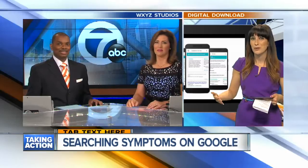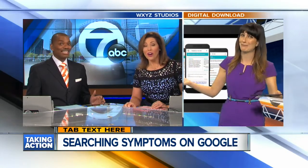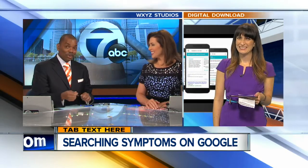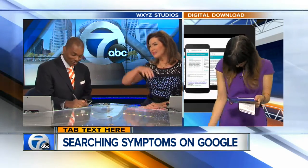You know, we start with 'oh, I have a strange headache,' then you search your symptoms and all of a sudden it's 'I have what disease?' Yes, exactly — so many conditions have similar symptoms. I'm going to fill out my will. You start with a headache and you're ready to fill out your will.